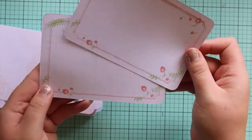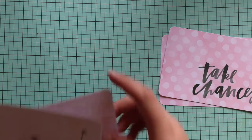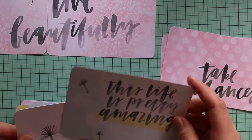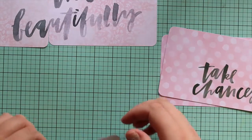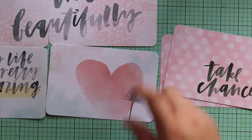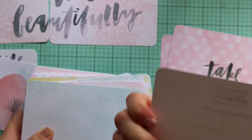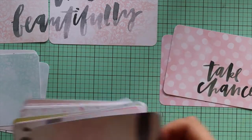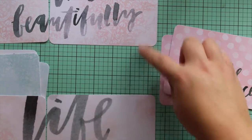Sort of like watercolour and brush script. I think these are the title cards and I'm pretty sure that they line up somewhere. So I'll just leave those there so I can find the other ones that go with it. You know they're a title card if they've got the suggested placement on the back. This one goes with these cards here that spells 'life'.